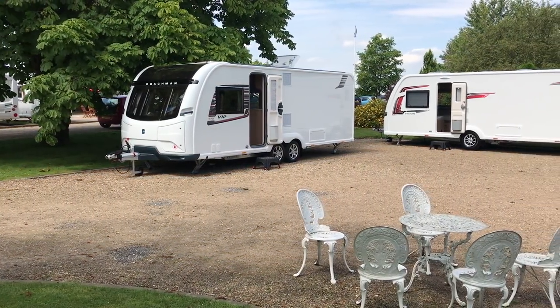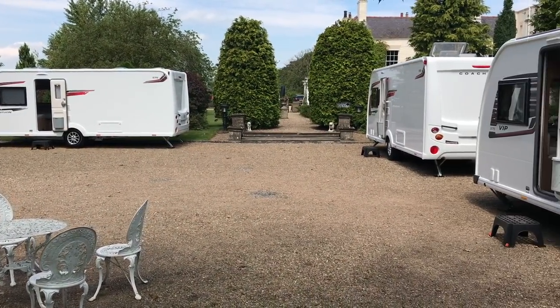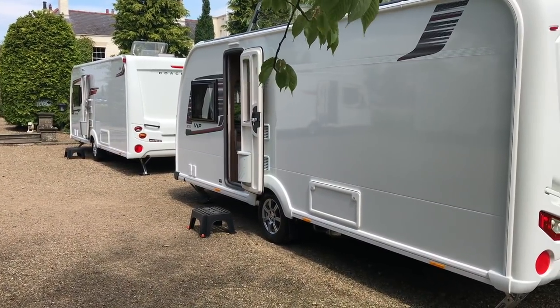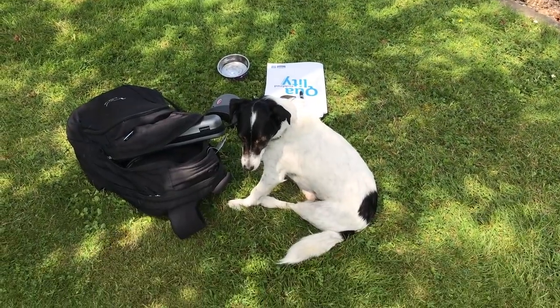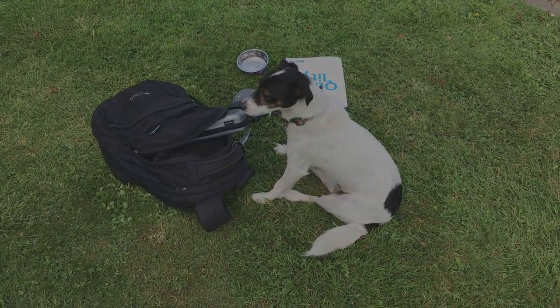So there you have it. I hope you enjoyed this first look at Coachman's 2018 range. If you enjoyed this, please give us a thumbs up. Subscribe if you don't already. And it just leaves me to say, from me and from Dougal, thanks for tuning in. Bye.